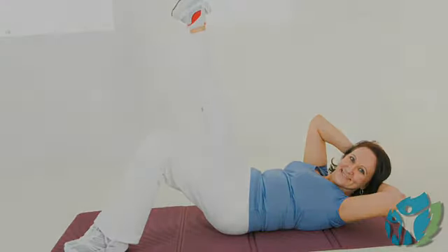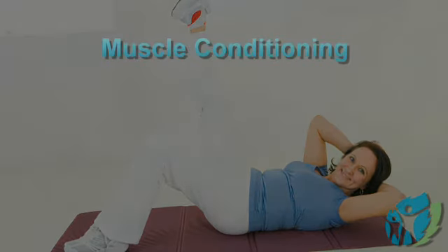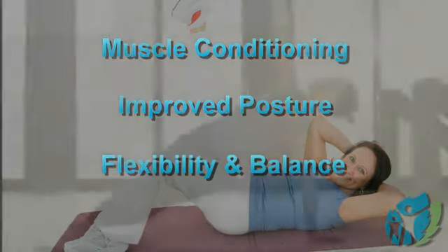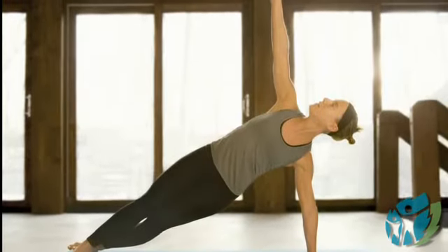Welcome to Sabrina's Fit and Fab Over 50. Today we're going to explore the benefits of an incredible method of body conditioning known as Pilates. This unique system of stretching and strengthening was developed over 90 years ago by Joseph Pilates. The many benefits of mat Pilates include muscle conditioning, improved posture, flexibility, balance, and like yoga, it also unites the body and mind.